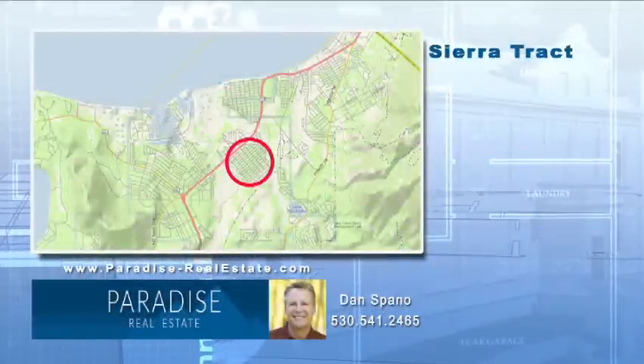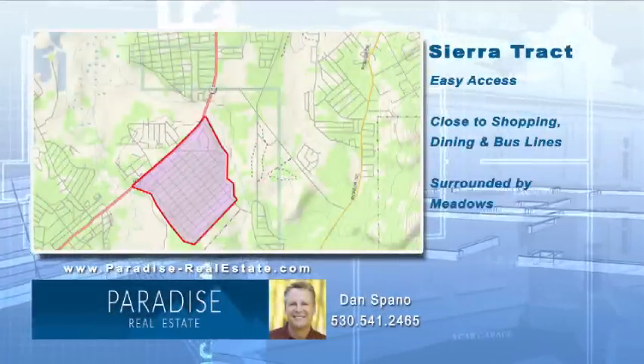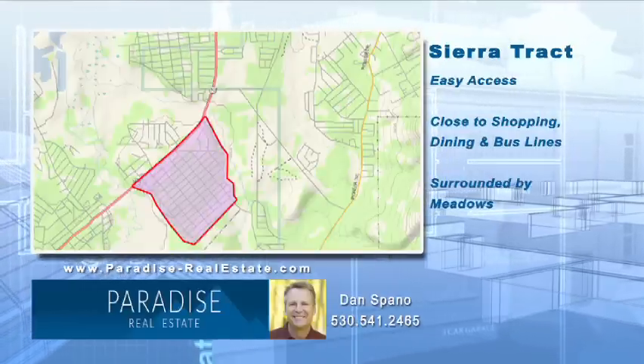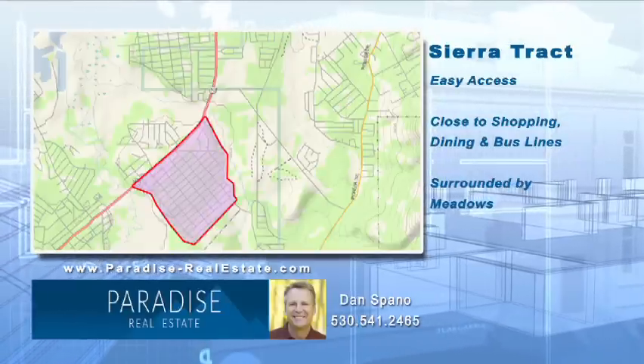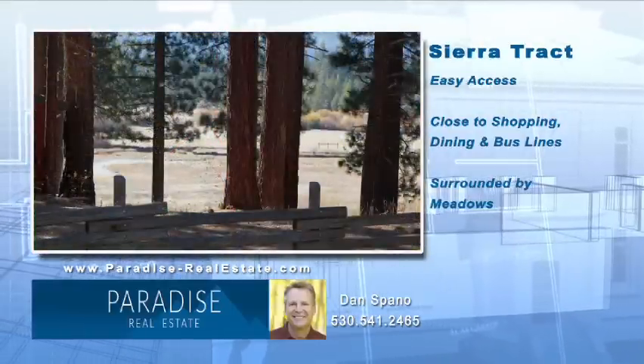Welcome to the Sierra Track neighborhood of South Lake Tahoe. This California neighborhood is in the city limits of South Lake Tahoe and is located south of Highway 50, between the Y and Al Tahoe. It is located between Trout Creek and the Truckee River.